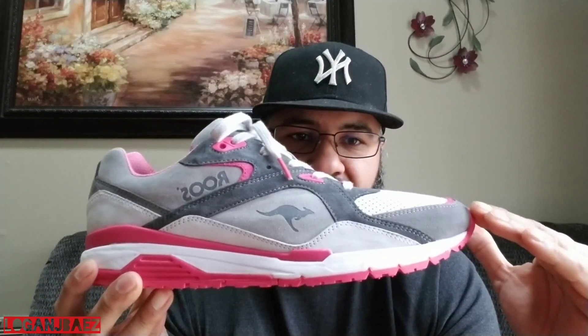I love the sleekness of it, the way it rides really low — it's a really low-riding sneaker.